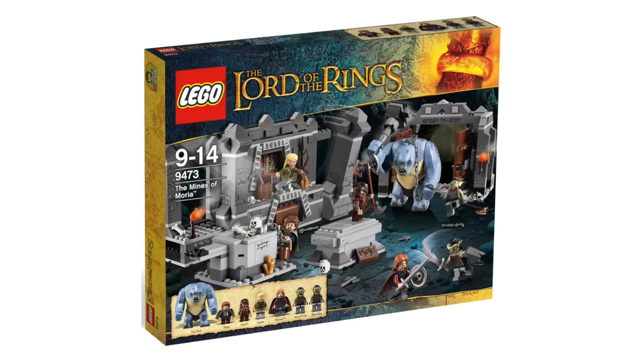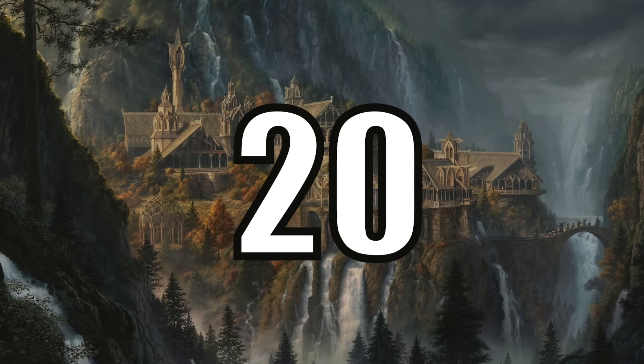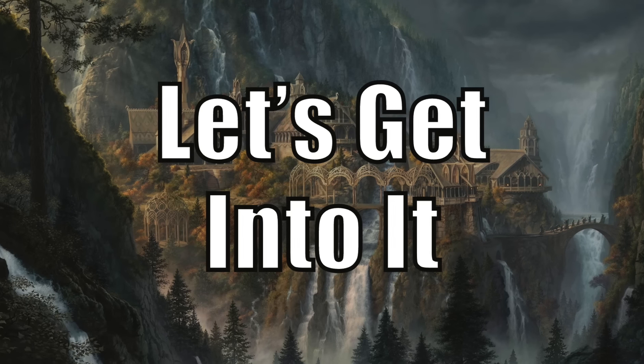Today we're going on a journey to Middle Earth to rank every Lord of the Rings LEGO set ever released. There's a total of 20 sets on today's list, including the mainline sets and everything else like promotional sets and polybags, so without further ado, let's get into it.